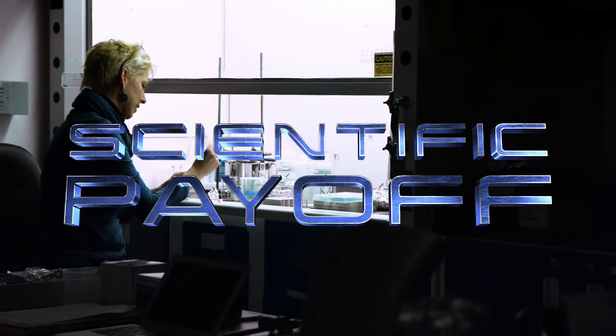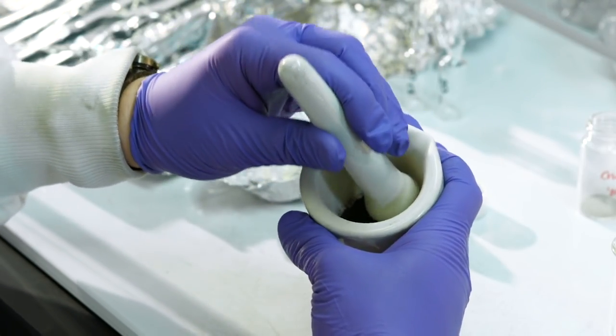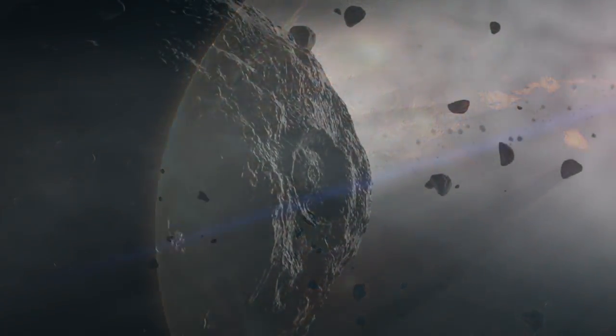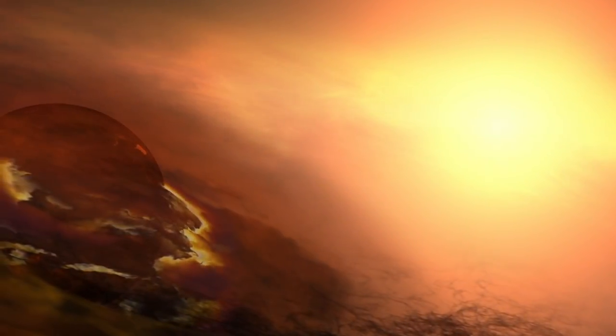There's a huge scientific payoff of delivering a sample of asteroid Bennu directly into the hands of scientists. We want to understand the origin of the Earth, the origin of the Moon, and the other terrestrial planets, but the earliest histories of those bodies is wiped out. The asteroids record the earliest stages of the solar system, so it really is a time capsule from the very dawn of the history of our solar system.